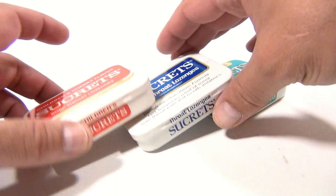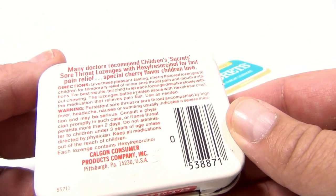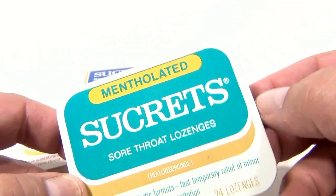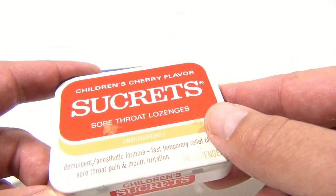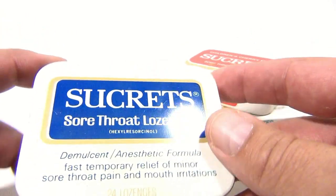Here's three older secrets tins — not very old, I've seen older tins. We've actually sold quite a bit of vintage tins in our shop, Lucky Penny Shop. We got the mentholated lozenges, children's cherry flavor — oh those are good, remember eating those? 24 lozenges. And then the Sucrets Sore Throat Lozenges.